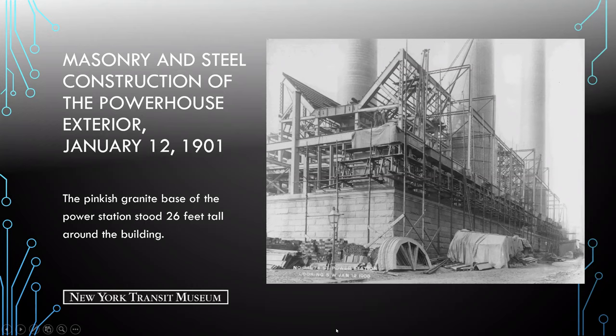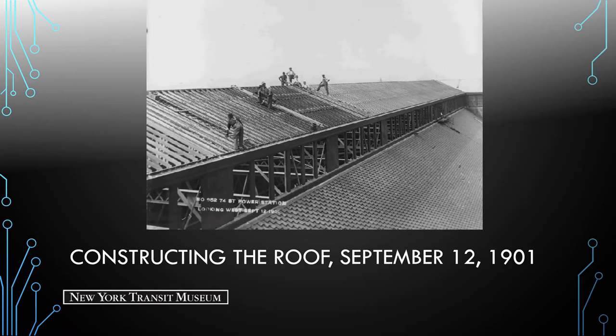Here we see an image of constructing the roof of the power station. The main roof was comprised of red celadon tile, supplied by the Celadon Terracotta Company — a company founded in Alfred, New York in 1889, using local clay to make quality terracotta products.